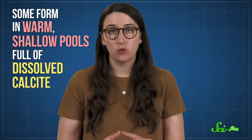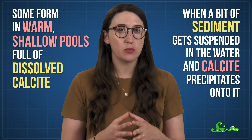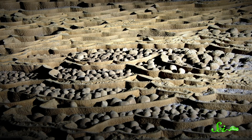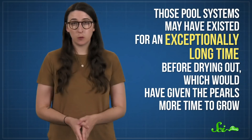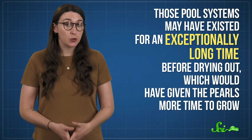The answer depends on how these pearls formed, and there are a few ways that can happen. Some form in warm, shallow pools full of dissolved calcite, when a bit of sediment gets suspended in the water and calcite precipitates onto it. Pictures of Son Doong's cave pearls show them resting behind rimstones, which are structures that once formed the boundaries of shallow pools. The water in Son Doong could have been extra warm and saturated, and those pool systems may have existed for an exceptionally long time before drying out, which would have given the pearls more time to grow.